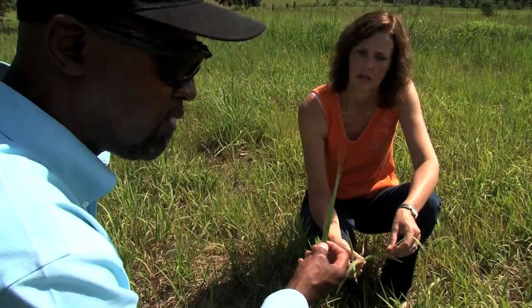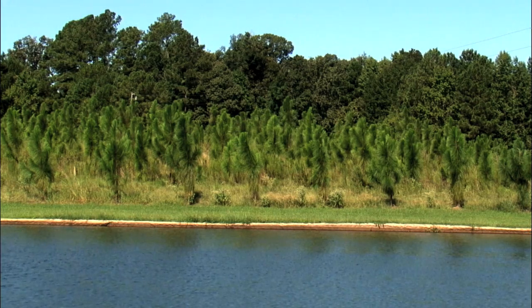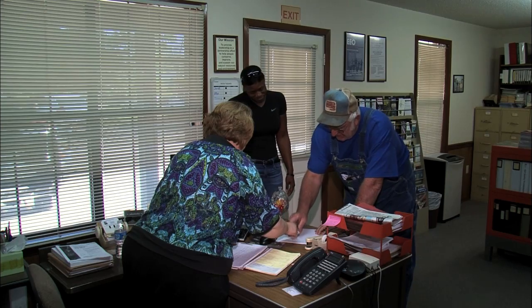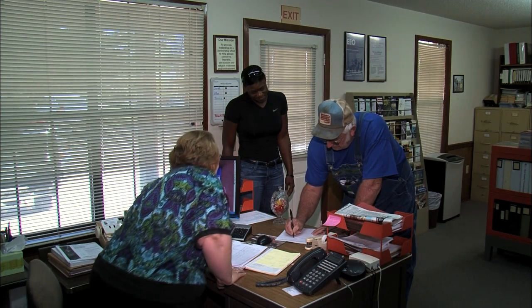This initiative is available to private landowners in targeted Gulf Coast watersheds. If you are interested in installing conservation practices to reduce erosion and improve water quality on your operation, visit your local NRCS office. For the U.S. Department of Agriculture, I'm Bob Ellison.